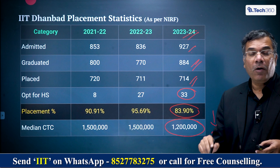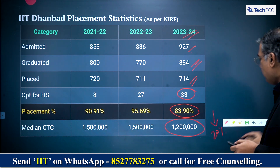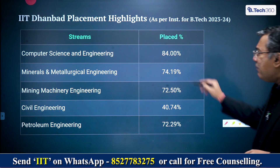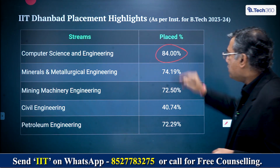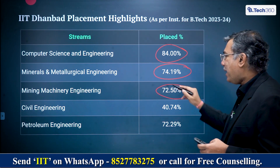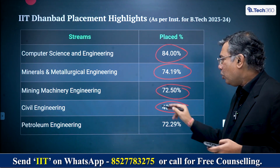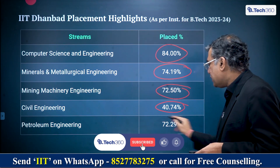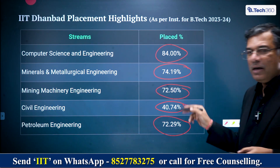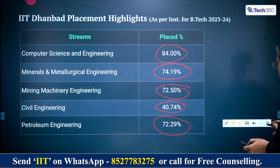In both senses, the data of IIT Dhanbad shows some pressure being built — placement fell from 95% to 84%, and median salary fell 20%. Looking at branch-wise placement: 84% of CS students were placed, 75% of Minerals and Metallurgical Engineering, 72.5% of Mining Machinery Engineering, 40.74% of Civil Engineering — a very dramatic drop — and 72.29% for Petroleum Engineering. Civil engineering is clearly very underperforming at IIT Dhanbad.